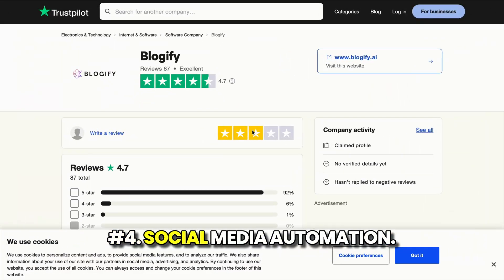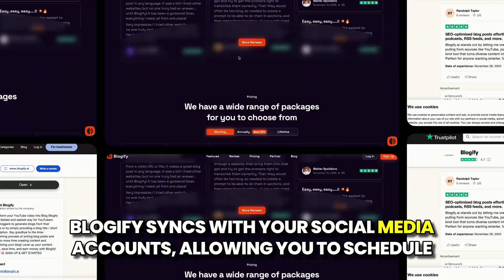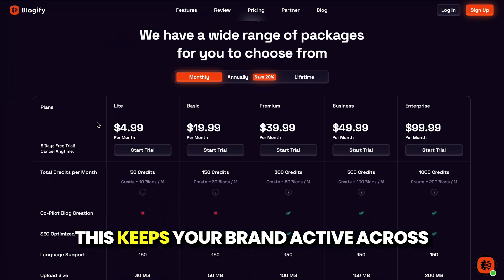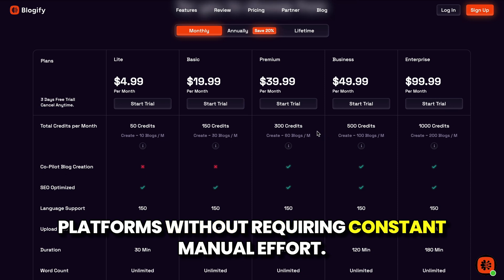4. Social-media automation. Blogify syncs with your social media accounts, allowing you to schedule posts and maintain consistency with your audience. This keeps your brand active across platforms without requiring constant manual effort.